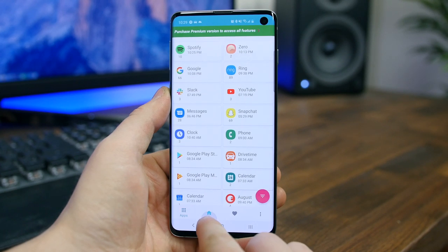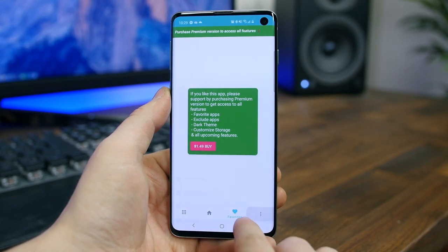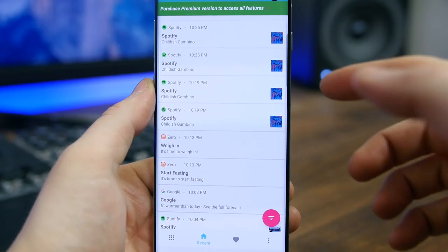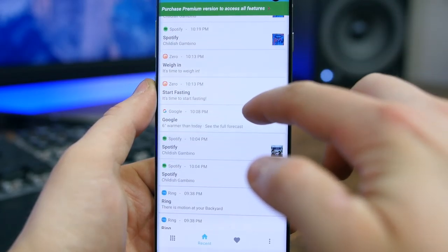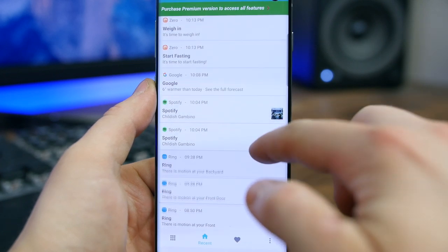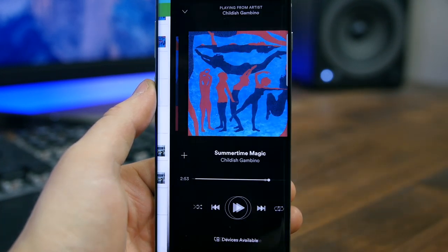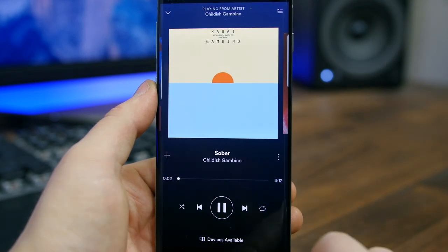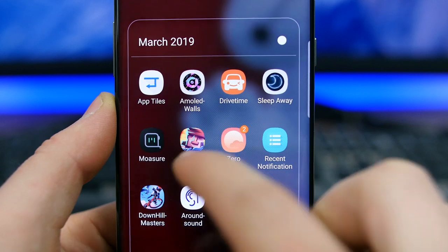Recent Notification will save all of the notifications that show up in your device's notification panel. Whether you accidentally clear a notification or tap on one by mistake, this app will save the day by letting you view all the notifications that appeared in the bar in the first place. If you're a power user or someone who likes to control many areas of your Android phone, you will absolutely love this app.